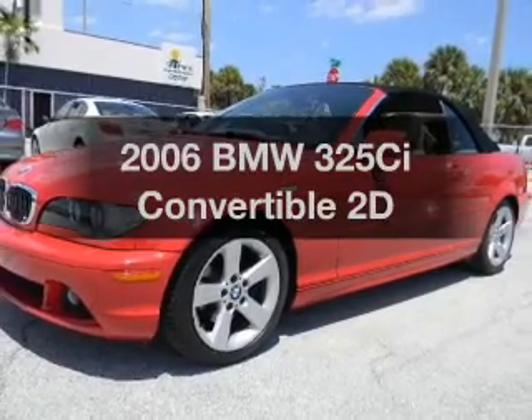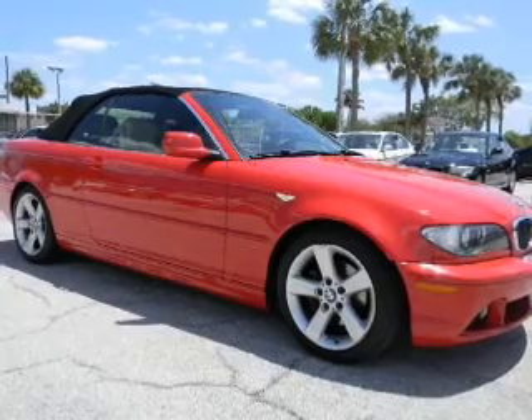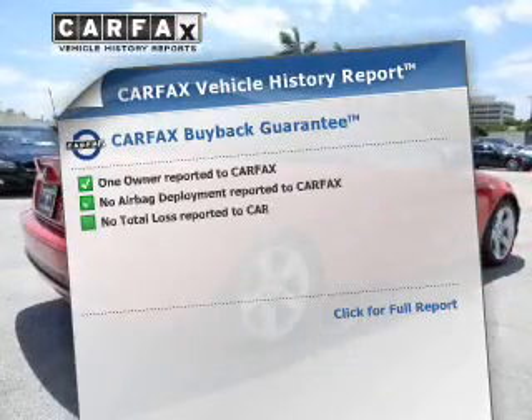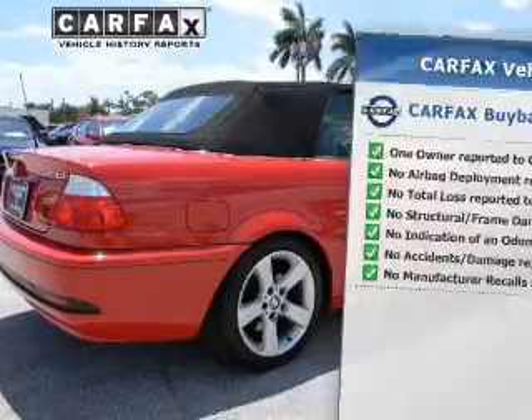Travel the roads in style and comfort in this great vehicle with a reliable engine that responds smoothly to its automatic transmission. Know the history on this ride and greatly reduce your buying risk with the included Carfax Vehicle History Report.